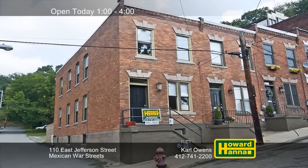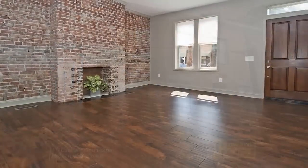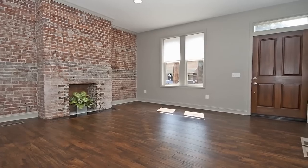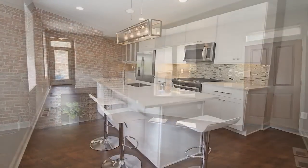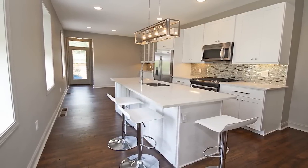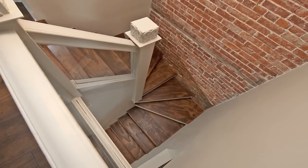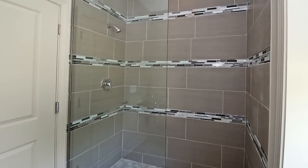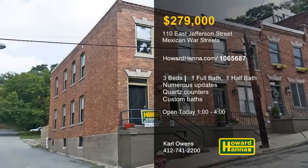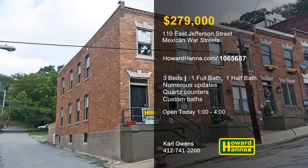Totally rebuilt inside and out, this three-bedroom, one-and-a-half bath home is located in the historic Mexican War Streets. The flooring, roof, windows, plumbing, wiring, lighting, and HVAC are only a few of the home's recent updates. The kitchen displays custom wall tiles, quartz countertops, and high-end stainless steel appliances. Fresh paint, exposed brick walls, and custom details are present throughout its open floor plan. Both baths also benefit from custom work, and a rear deck overlooks a fenced backyard. Stop by and explore it all with Carl Owens during today's 46th Annual Mexican War Streets Home and Garden Tour.